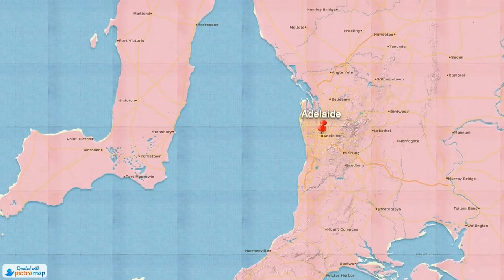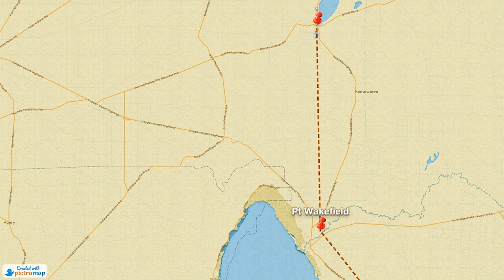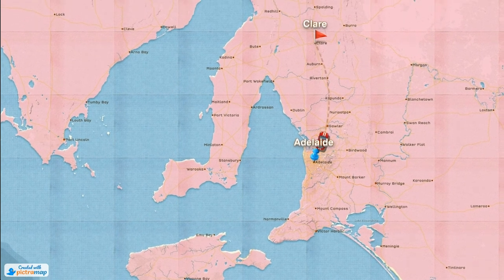From Adelaide there are two different routes you can take: one is the highway up to Port Augusta and then cut across into Clare Valley, or you can take the scenic route through the wine regions of Barossa and Clare — that's what we did. It's a bit slower but a beautiful drive. It's only about 200 kilometers, roughly three hours, though the way we travel — stopping, taking pictures, wine tasting, and filming — it took us about four hours.